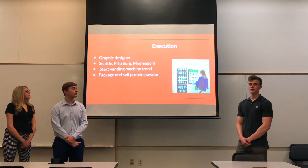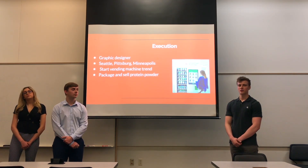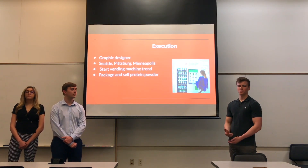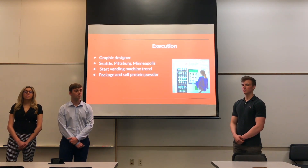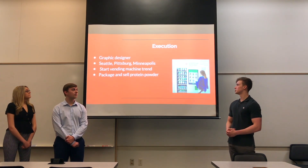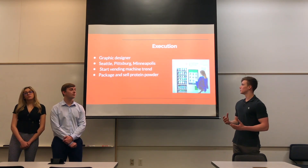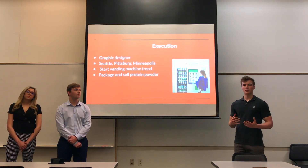The execution of these objectives starts with hiring a graphic designer. As Tristan said, the logo is plain and basic. We want something more refreshing and eye-catching, and we want it to be a logo that can really be affiliated with Protein Bar & Kitchen and show what our product really is.